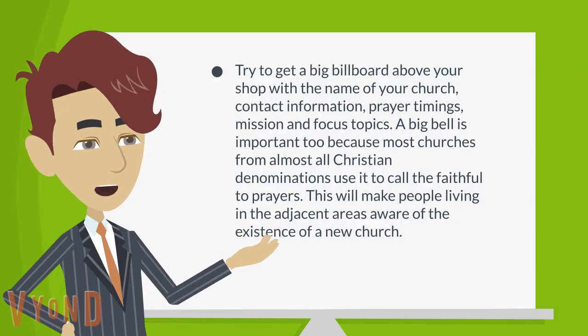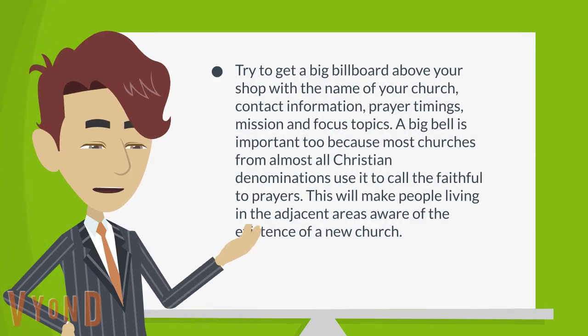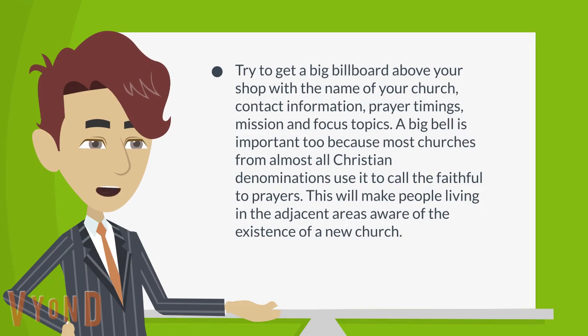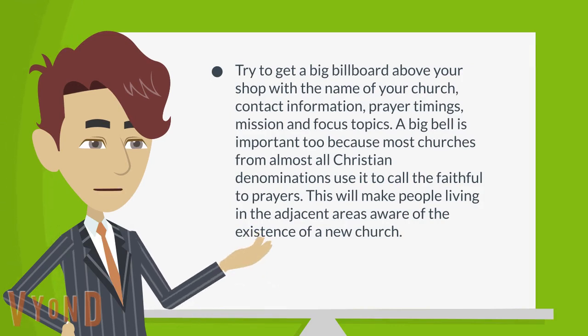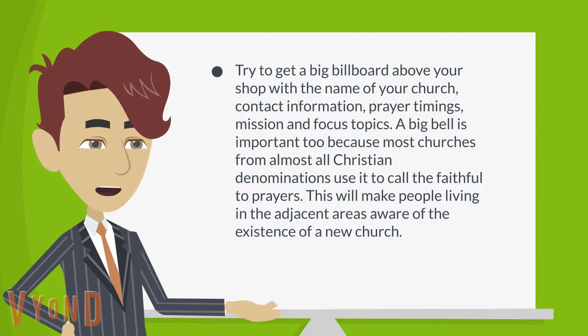Try to get a big billboard above your shop with the name of your church, contact information, prayer timings, mission and focus topics. A big bell is important too because most churches from almost all Christian denominations use it to call the faithful to prayers. This will make people living in the adjacent areas aware of the existence of a new church.